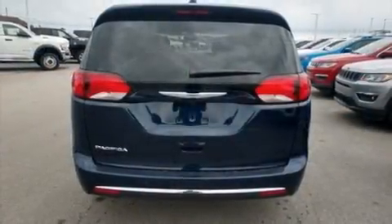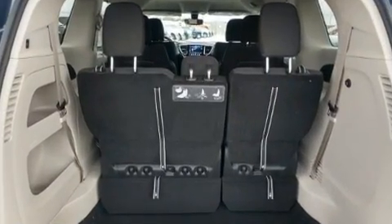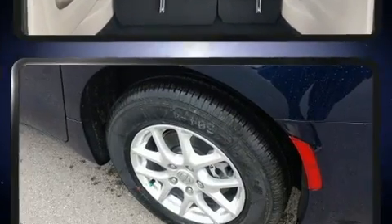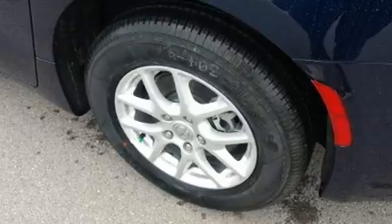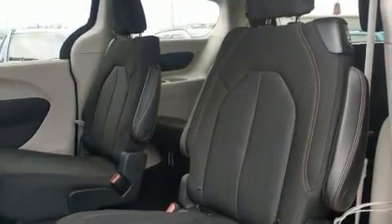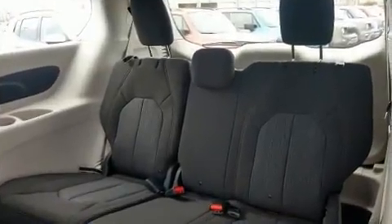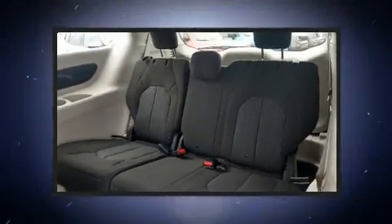tachometer, adjustable headrests in all seating positions, an automatic dimming rearview mirror, fully automatic headlights, and remote keyless entry. Storage solutions are integrated throughout the interior, demonstrating thoughtful attention to detail. Audio features include an AM/FM radio, steering wheel